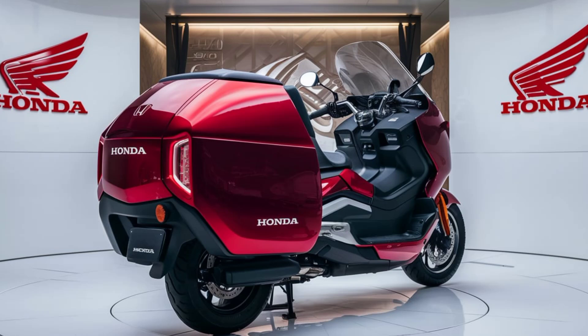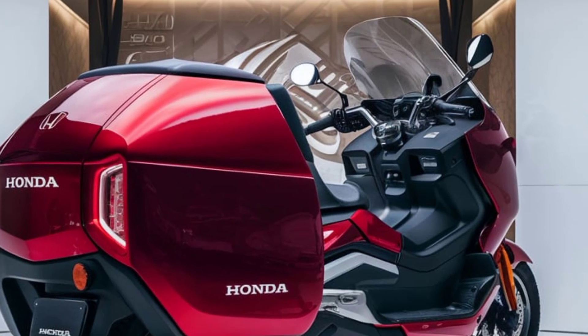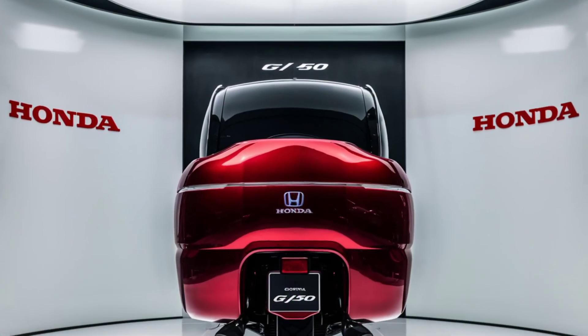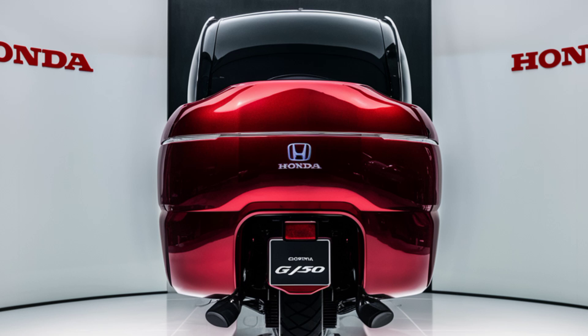What makes the 2025 D-150 Cargo stand out is its impressive versatility. Whether you're using it for business deliveries or personal travel, this vehicle can handle it all. It offers a massive cargo capacity, perfect for carrying large loads while maintaining a smooth and comfortable ride.